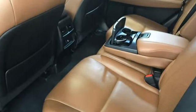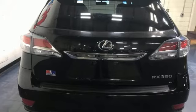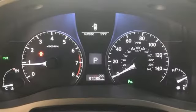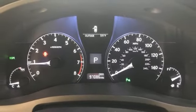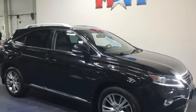New Car Test Drive declares this so-called crossover is impressively smooth, comfortable, responsive in all driving situations, and flexible when it comes to hauling people or cargo. Luxury awaits in every Lexus. Driving is believing. Test drive it today.